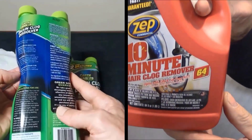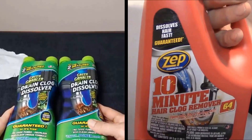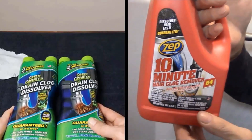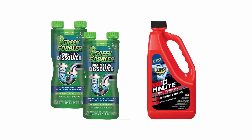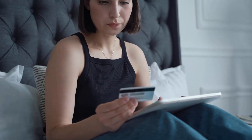Green Gobbler and Zep are the most popular liquid hair clog removers in the market and have won the hearts of customers worldwide. We are going to look at the key differences so that you can make a clear decision about which one is right for your needs. The link to buy both products is available in the description.